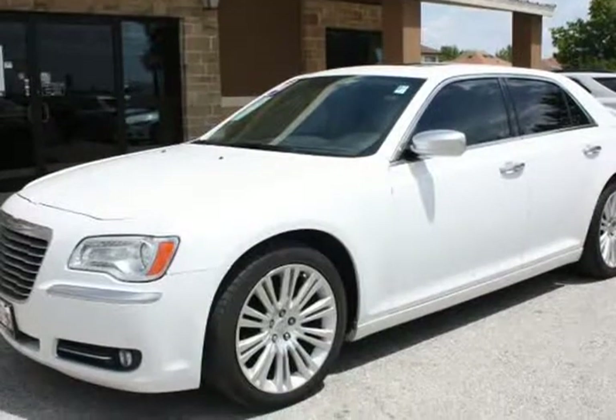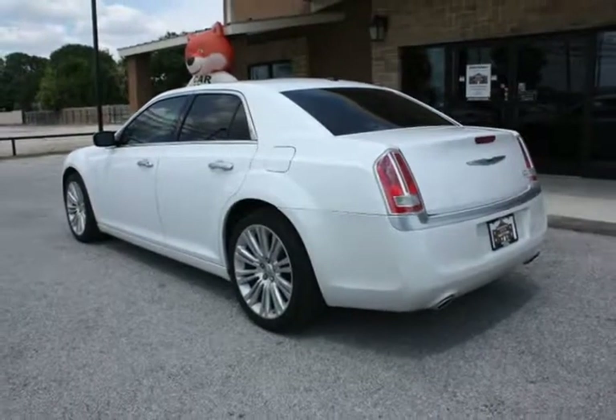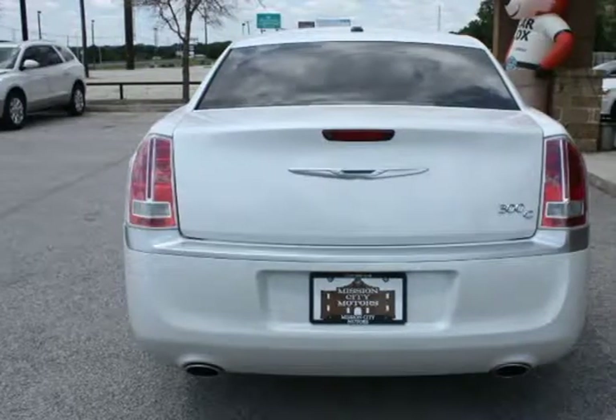Fully loaded with navigation, sunroof, leather interior, full power, power seat, Alpine sound system, power windows, and power locks.